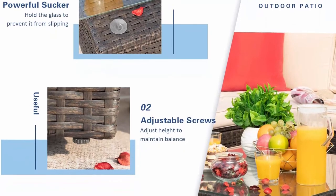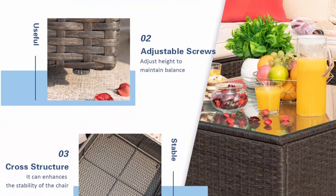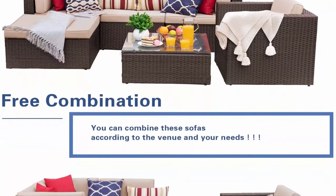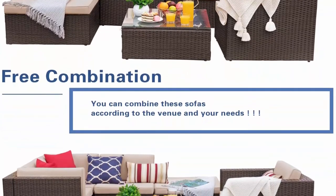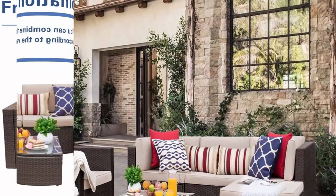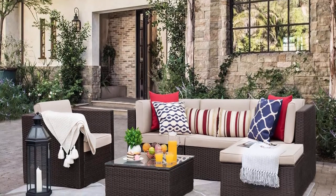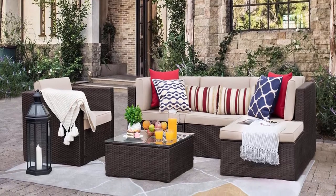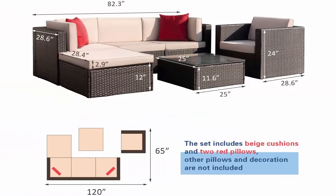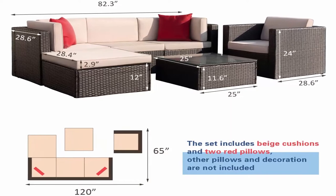Adjustable screws: there are adjustable screws on the table and chair. If your floor is slightly uneven, you can try adjusting the screws to fine-tune the height. Super comfortable: the set with high-quality thickened seat and back cushions allows you to enjoy leisure time whether sitting or lying. This is a sofa set with excellent quality and reasonable price that brings you extraordinary comfort. Widely used: this set is made up of armless chairs, two corner chairs, an ottoman, a single chair, and a table. It can be freely combined according to the environment.